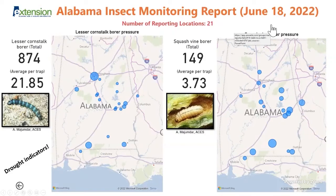Squash vine borer is another insect that loves dry conditions. If you have infested plants, they're going to succumb to vine borers much earlier than in a wet year because the stressed plants are disrupted in their vascular system and die sooner. There is extremely high pressure everywhere. With squash vine borer, those bubbles on the map are almost the same size, meaning it doesn't matter where you are — they seem to be everywhere.